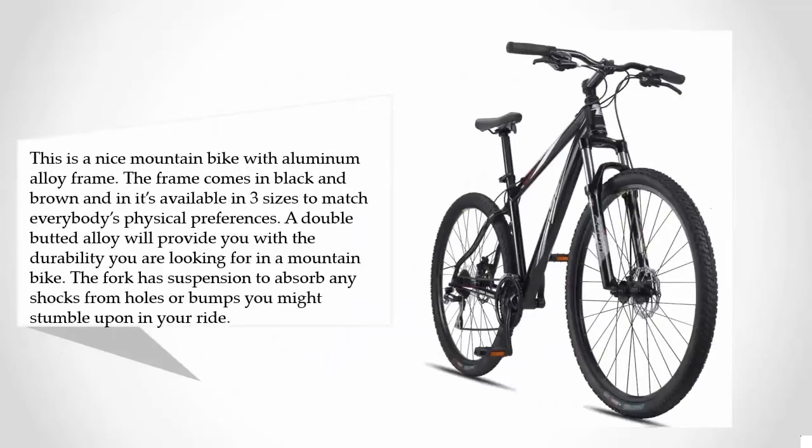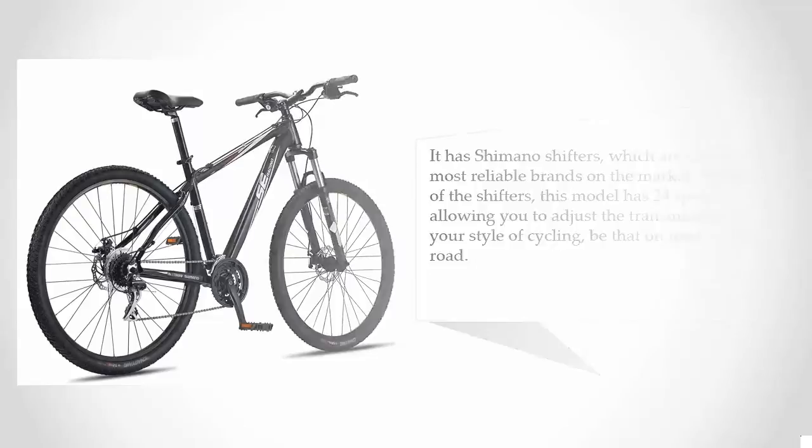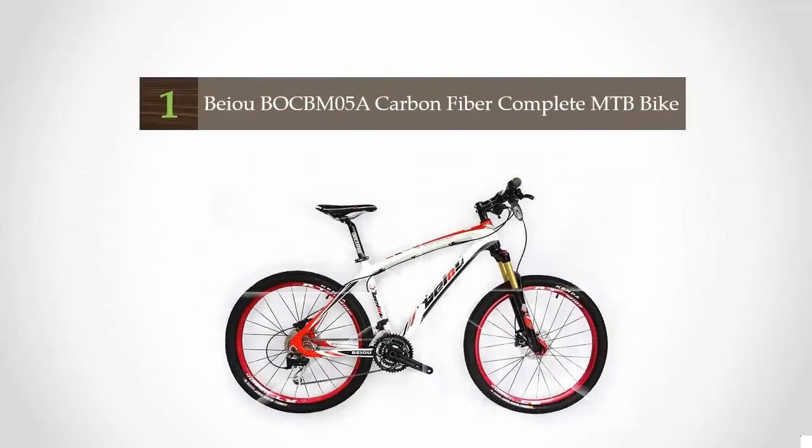At number two, this is a nice mountain bike with an aluminum alloy frame available in black and brown, in three sizes to match everybody's physical preferences. A double-butted alloy provides the durability you're looking for, and the fork has suspension to absorb shocks from holes or bumps. It features Shimano shifters — one of the most reliable brands on the market — with 24 speeds, allowing you to adjust the transmission to your style of cycling, whether on-road or off-road.